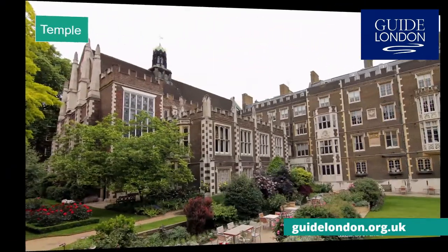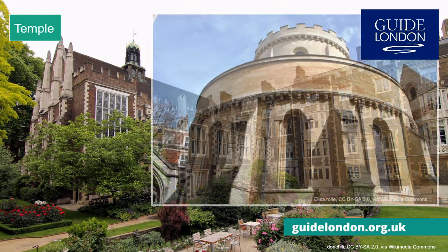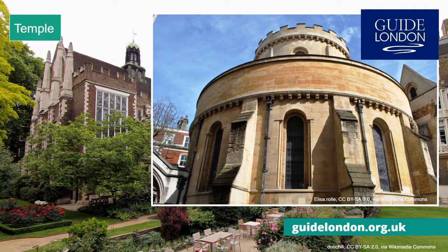Under T we also have Temple, comprised of Inner Temple and Middle Temple, two of the four inns of court where barristers who represent people in court both train and work. It's a serene labyrinth of courtyards and gardens surrounded by historic buildings. Among them are Middle Temple Hall, where the first recorded performance of Shakespeare's Twelfth Night took place in 1602, and Temple Church, which featured in the film of The Da Vinci Code. Other movies filmed in Temple include Pirates of the Caribbean and Shakespeare in Love.